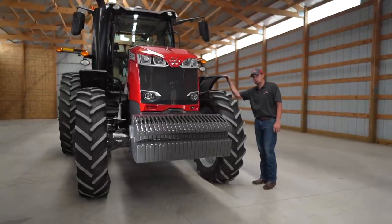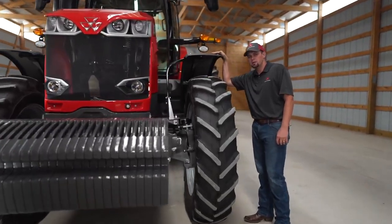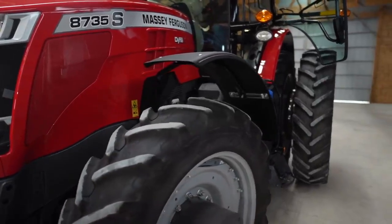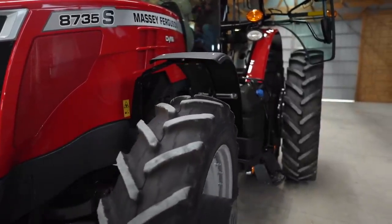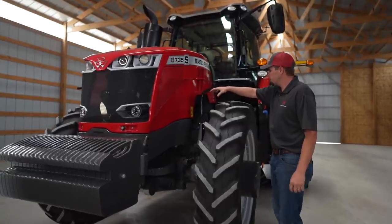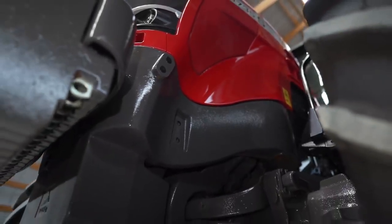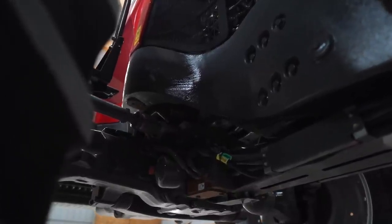Also standard on the 8700 S-Series tractors are pivoting front fenders. These are available in standard width or a wider width front fender depending on your conditions. Turning radius is a big deal, especially in row crop applications. As you can see here, our frame on the 8700 S-Series tractor features a curved design. This allows the front wheel and front axle to turn very sharply, giving you a tight turning radius at the end of your headlands.